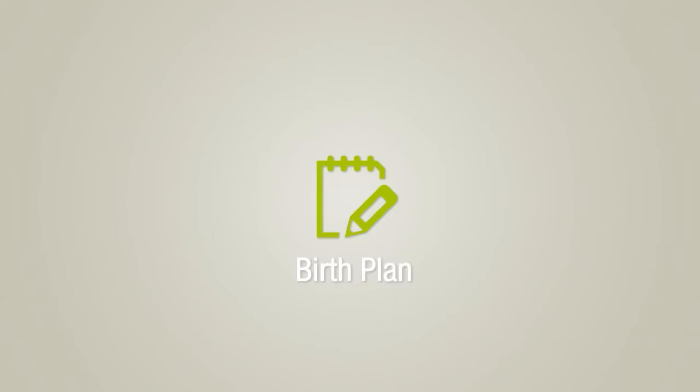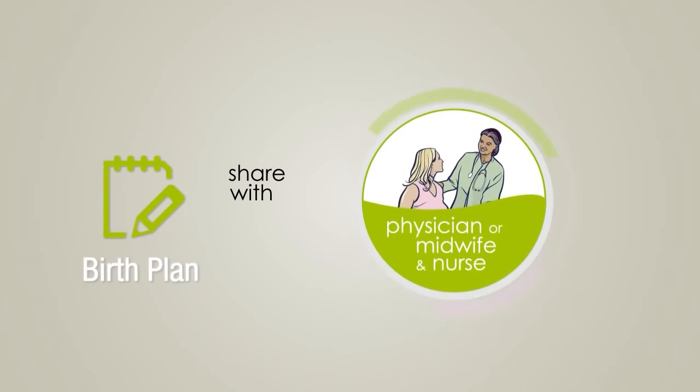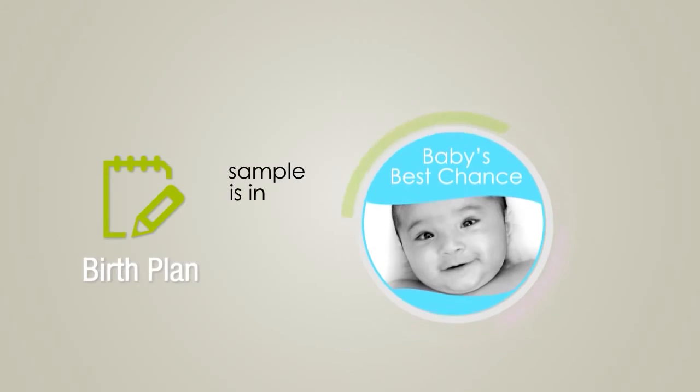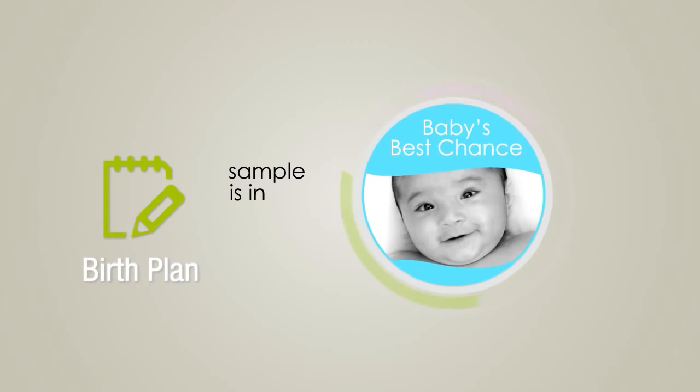A birth plan is a useful tool to share your wishes for your birth with your physician or midwife and nurse. A sample birth plan is available in Baby's Best Chance.